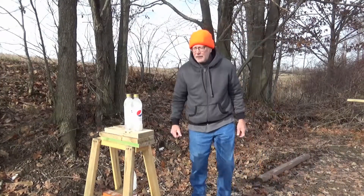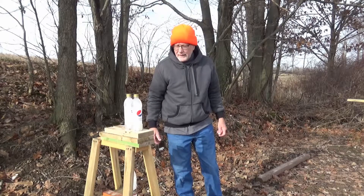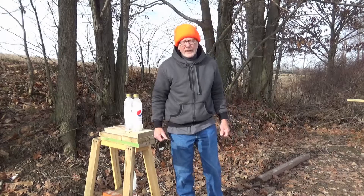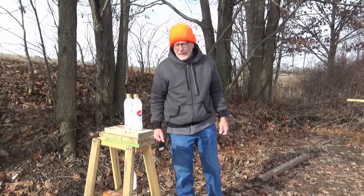We've got another fresh ice bottle and we'll shoot at it again with the CCI segmented 1640 feet per second ammo and see if we can do more damage than we did last time.